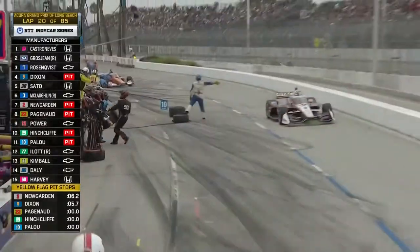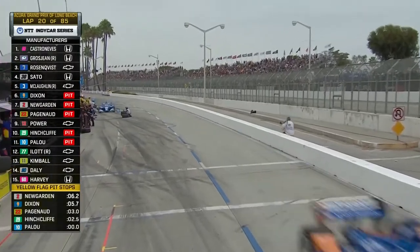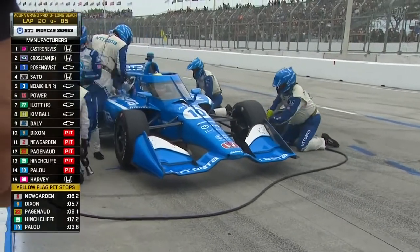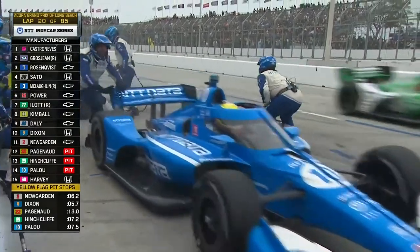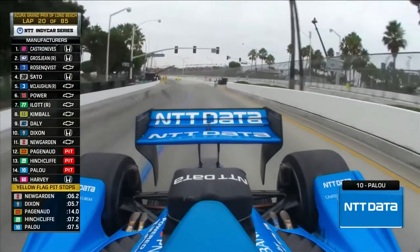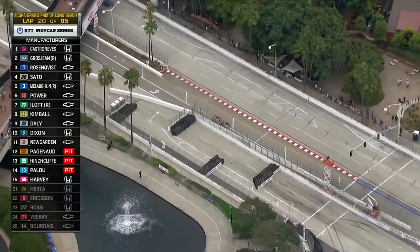I believe Alex Pillow got on pit road before the caution came out, and they closed pit road — IndyCar doing a very good job there. Pillow hitting pit road, saving the tires, because he started on the scuffed red tires that really gave up at the end of that run. They're putting on a set of black primary tires for Alex Pillow. All they need to do is finish 12th and the title is his.